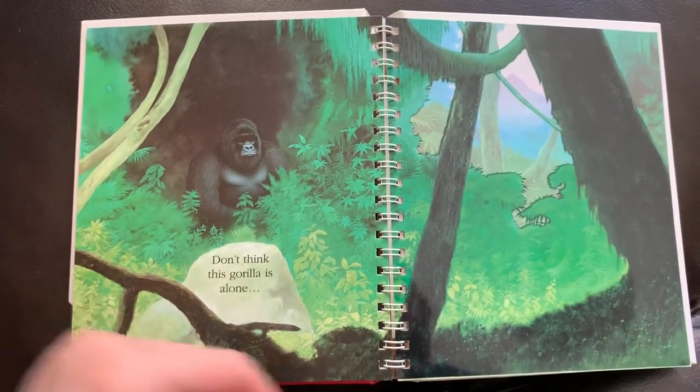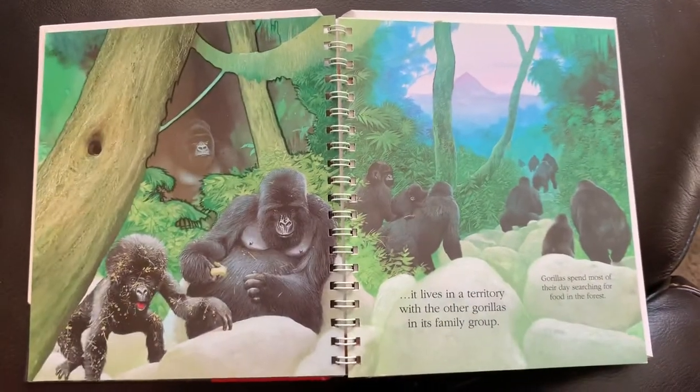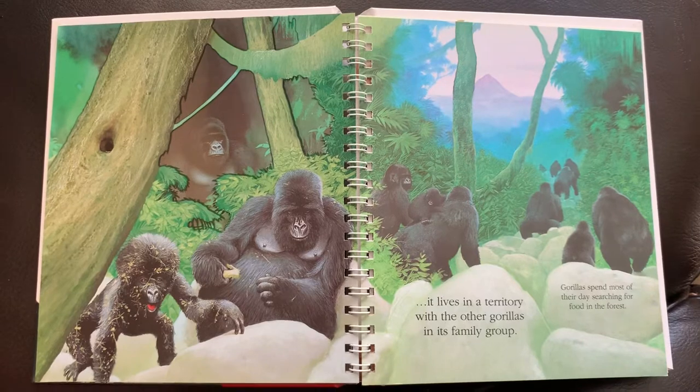Don't think this gorilla is alone. It lives in a territory with other gorillas in its family group. Gorillas spend most of their days searching for food in the forest.